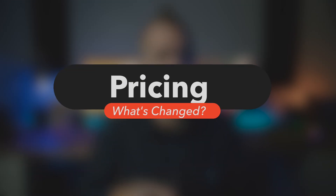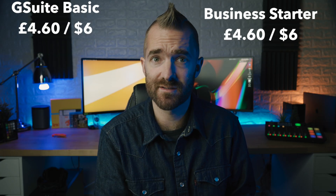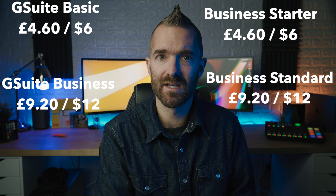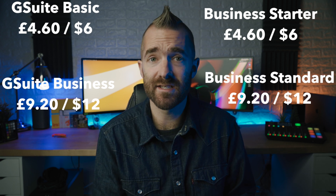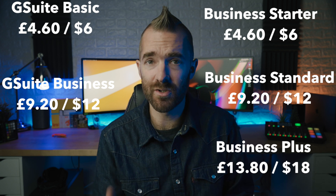In terms of your options, you either have 30 GB, 2 terabytes, or 5 terabytes of storage per user, unless you upgrade to their enterprise tiers, which then means more money but you do get unlimited storage. In terms of pricing, not much has actually changed here. G Suite Basic is now called Business Starter at £4.60 or $6. G Suite Business is now called Business Standard at £9.20 or $12. The higher tier is now called Business Plus at £13.80 or $18 per user per month. There are also enterprise plans — pricing isn't advertised, but they're currently $20 per user per month, or $30 for Enterprise Plus.